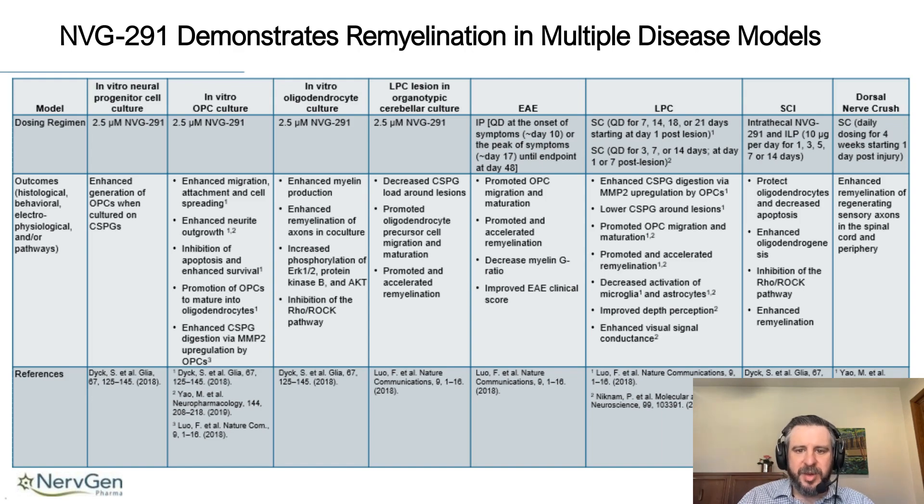We've demonstrated remyelination in multiple disease models — not just MS-like models, but also in spinal cord injury and peripheral nerve injuries. In peripheral nerve injuries, we have effects on Schwann cells, enhancing their ability to remyelinate peripheral nervous system tissue as it regenerates through areas of damage.